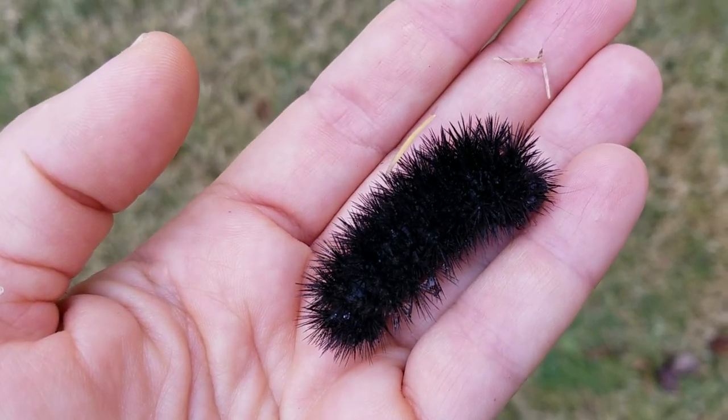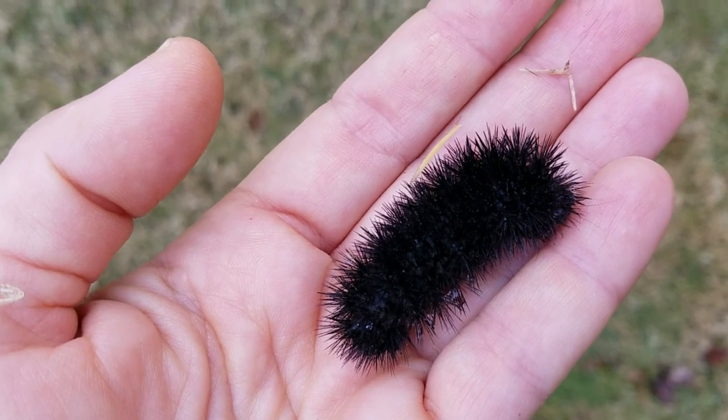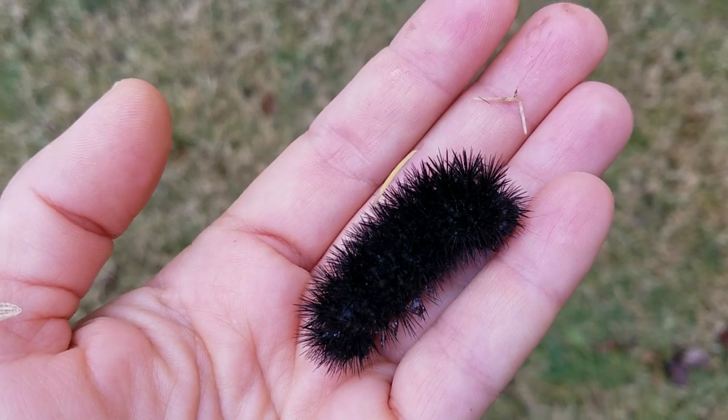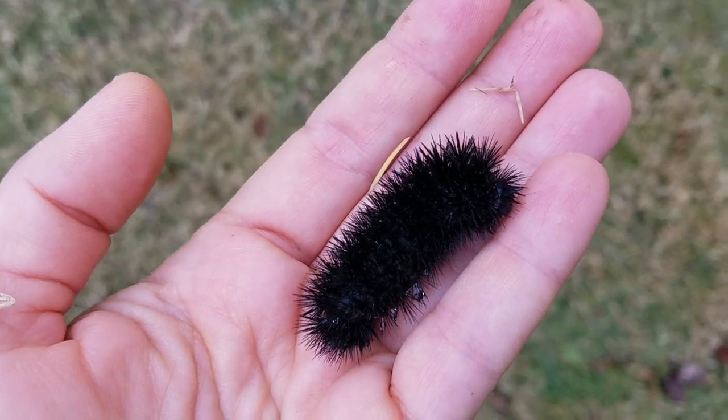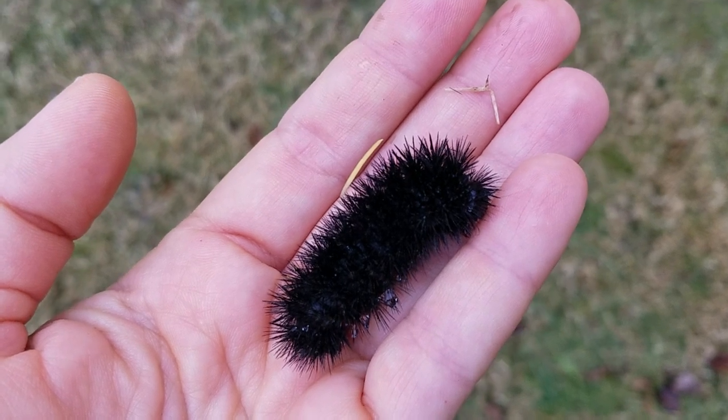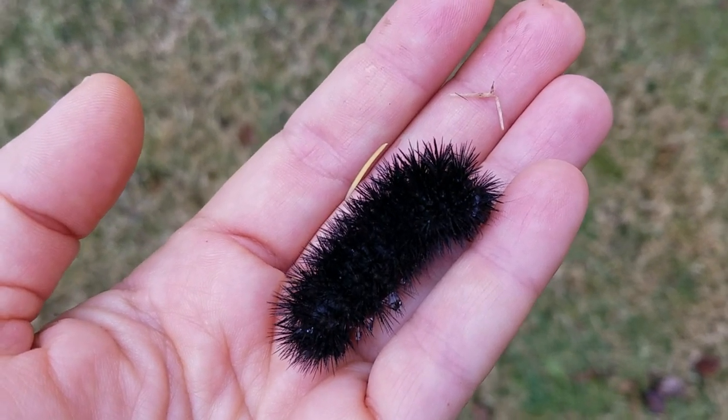These guys are black-bodied but they have these red stripes on their different body segments and these really cool little spiky hairs. They eat a huge variety of food plants, so they're pretty common.